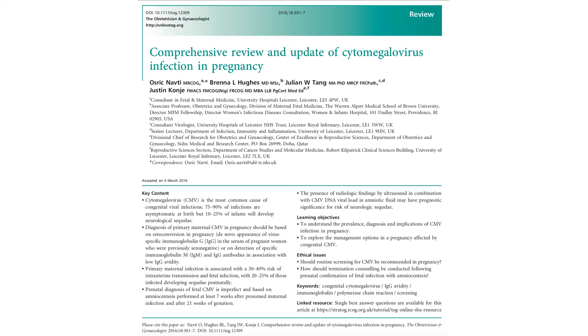Good morning. This is a summary of cytomegalovirus infection in pregnancy, a talk article summary to help with your MRCOG part two revision.